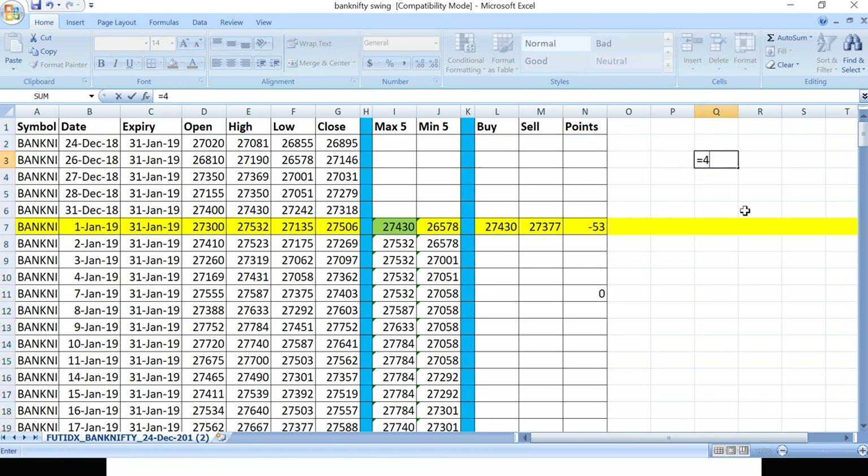The total points from the backtest come to approximately 4,773 points. With one lot of Bank Nifty being 20, that amounts to almost 95,460 rupees. Even after accounting for slippages, 95,000 is a very significant amount.